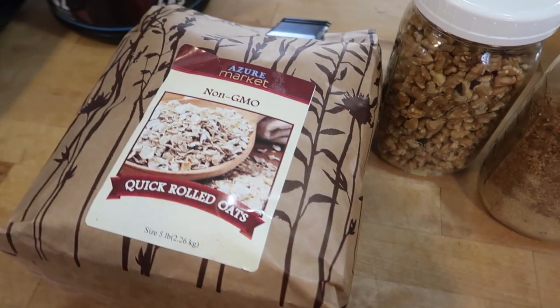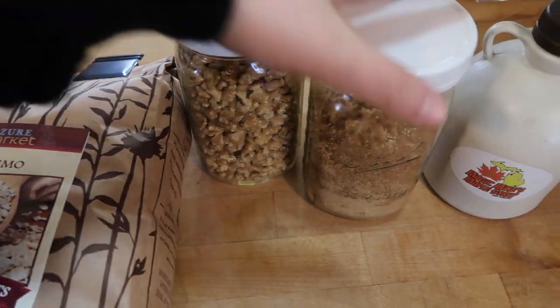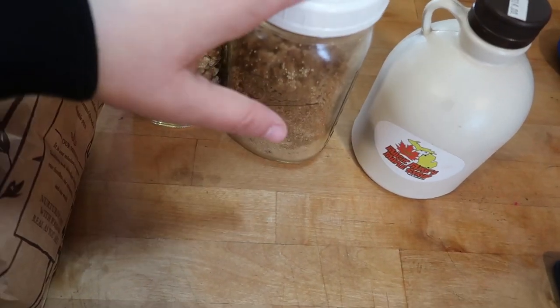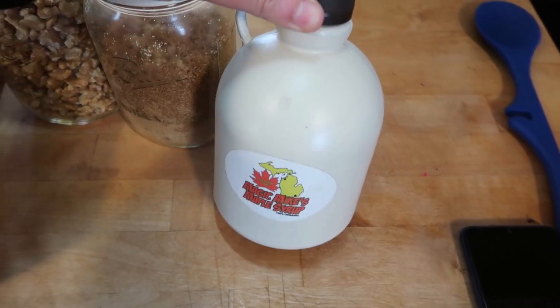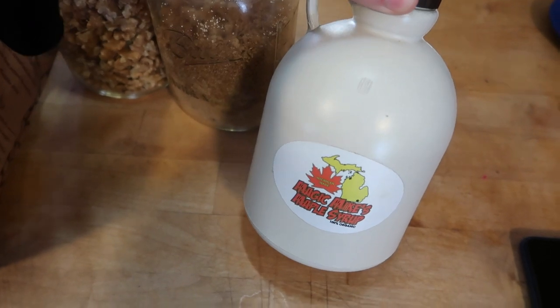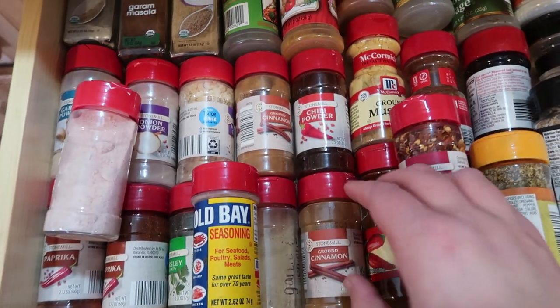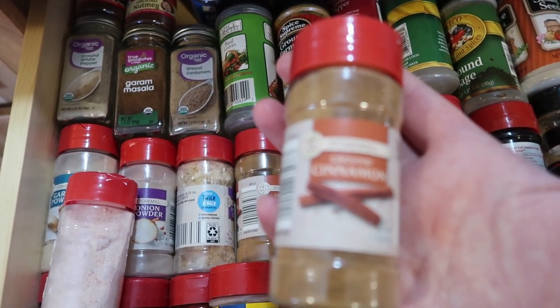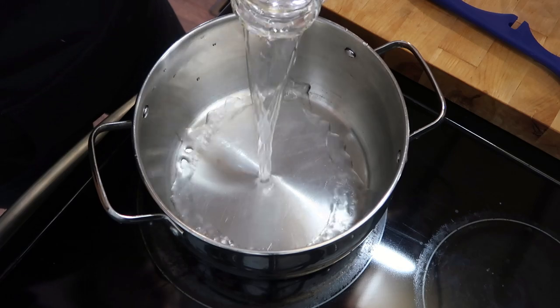We are going to make some oatmeal. I have quick rolled oats, some walnuts, some brown sugar — this is mostly homemade brown sugar — some maple syrup (you can use regular shelf-stable syrup if you'd like, but we like the real stuff), and I'm going to add some water and some cinnamon as well.